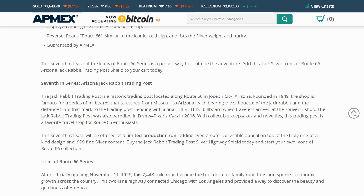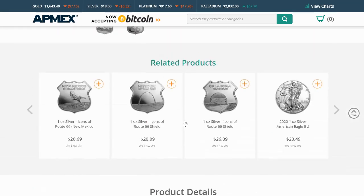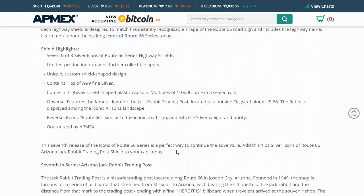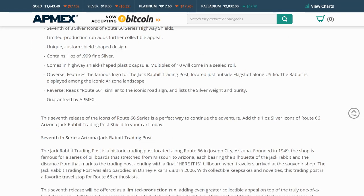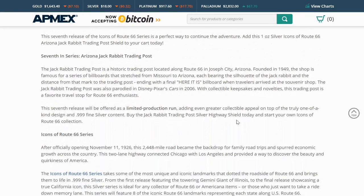Have any of you ever been there? This seventh release will be offered as a limited production run, although their previous releases are still available. It's an Atmex exclusive, but since the other ones are still available, if you want to collect the series you might be able to get some of the back ones.